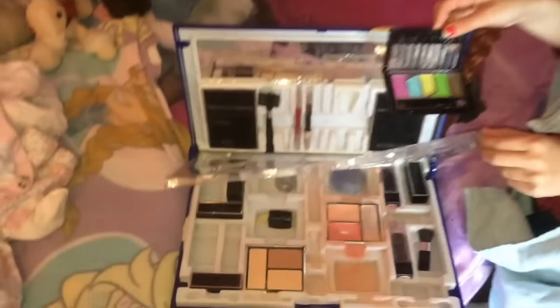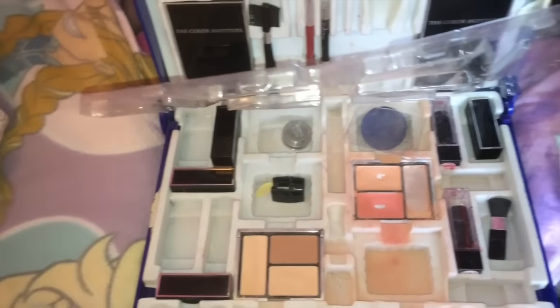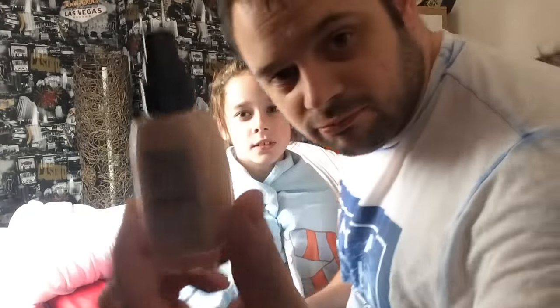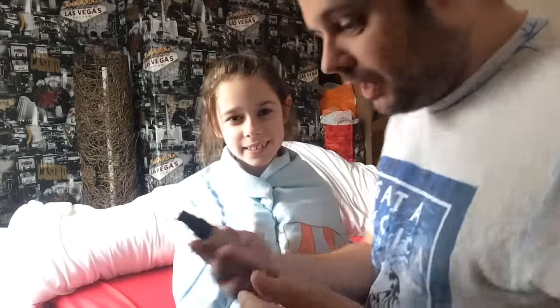She asks if I know what foundation is and if I have a brush. I tell her to just leave it all to me. Let's get on with it - first of all here's a look at Soph's makeup. Right, here we go then. I'm going to start off with some foundation - I think it is Avon foundation. Rach said just one squirt.